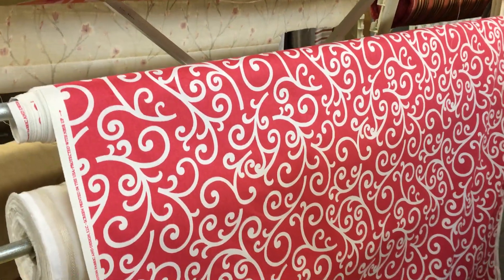We have a few yards left. We also offer it in a swatch at fabricwarehouse.com.